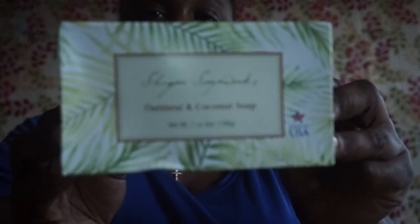I picked up the oatmeal coconut soap — this one smells pretty good too, by Sugar Soap Works.